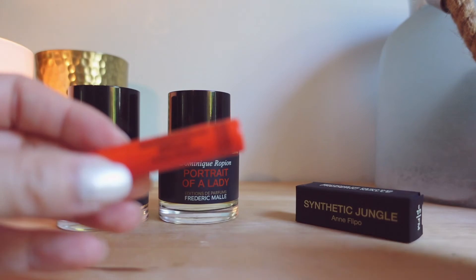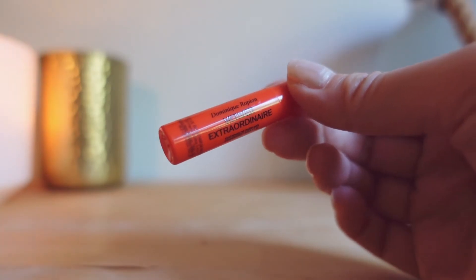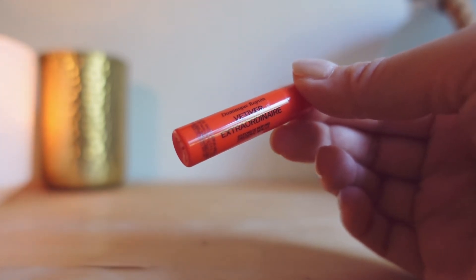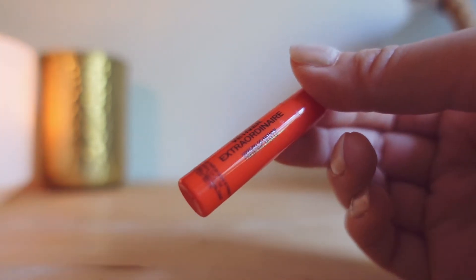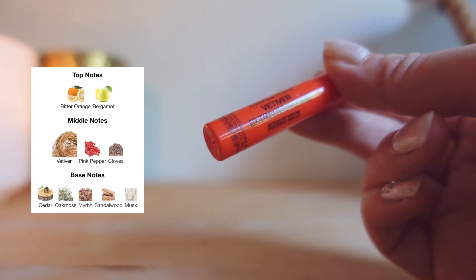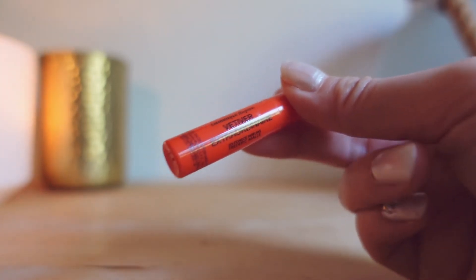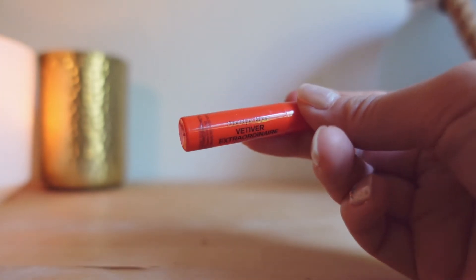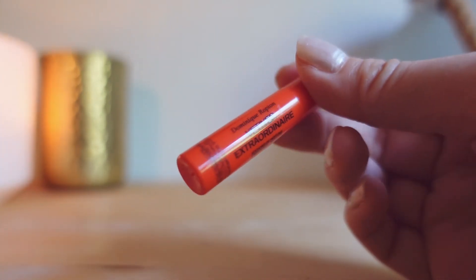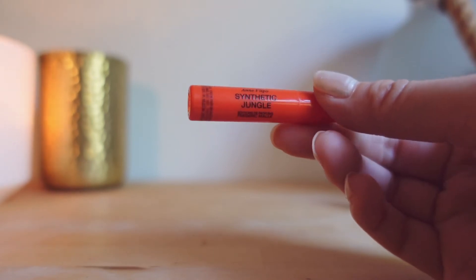I heard Vetiver Extraordinaire was a really great men's scent and I haven't tested it before, so I'm going to test it right now. Yeah, this is a really nice fresh scent for men. I'm getting green notes, herbal, quite fresh, a little spicy. It has notes of bitter orange and bergamot at the top, vetiver, pink pepper, and cloves, then at the base cedar, oakmoss, myrrh, sandalwood, and musk. I love cedar — that's one of my favorite base notes. I'm on the fence about oakmoss; it's been a hit or miss for me, but this is a great masculine linen scent from Frédéric Malle.